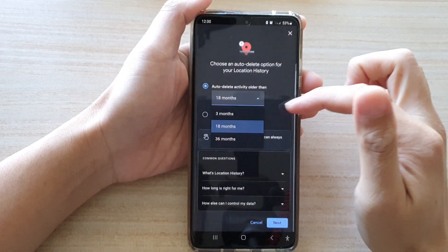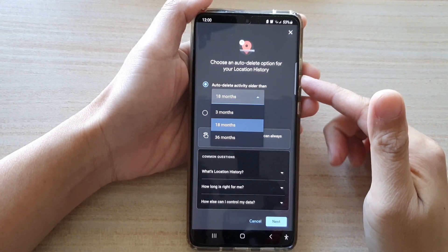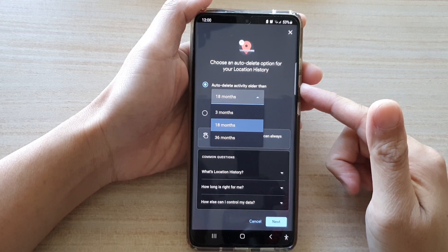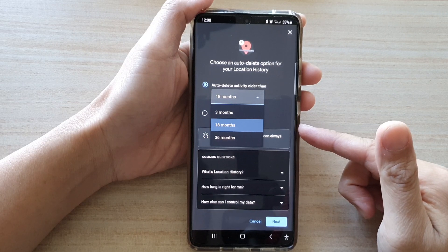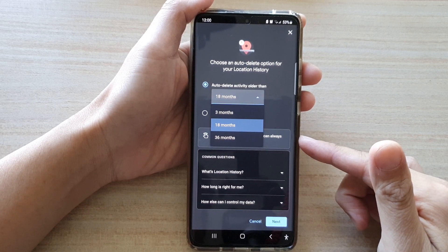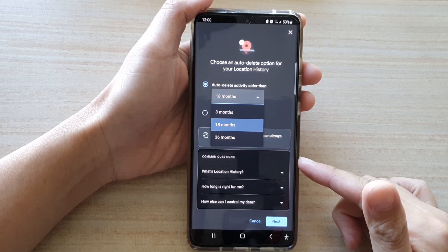In this video we're going to take a look at how you can set auto delete of your location history after 3 months, 18 months, or 36 months on your Samsung Galaxy S21 series.